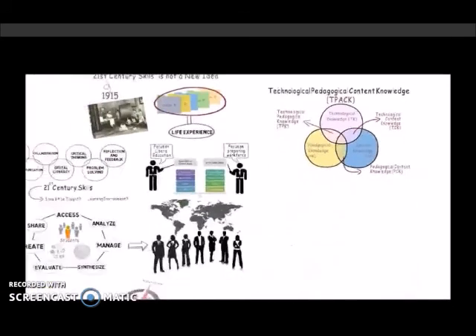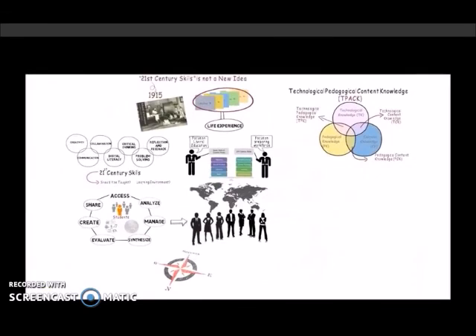We hope that this brief look at 21st century skills was helpful.